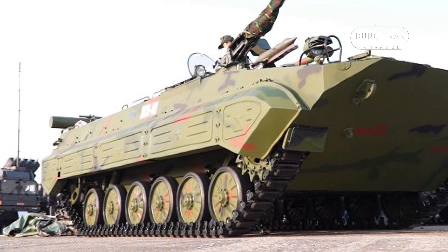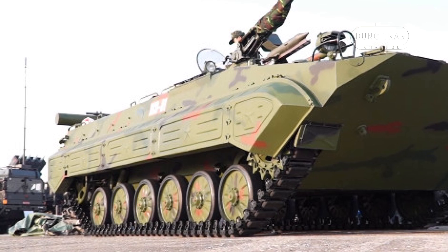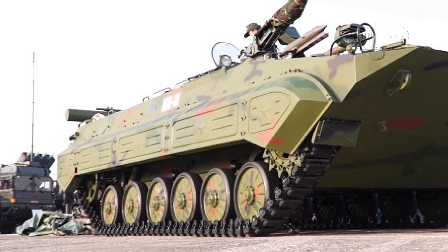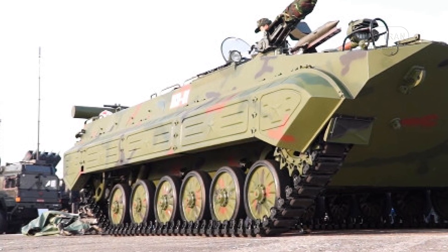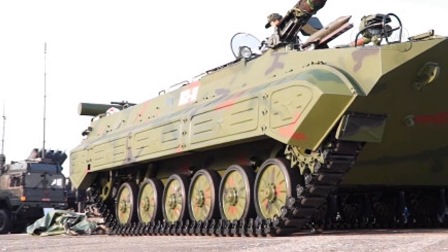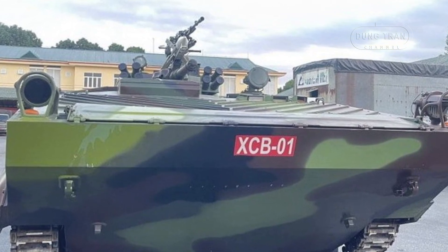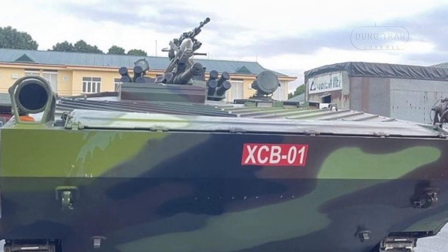The XCB-01 also boasts a sophisticated communication system that ensures reliable connectivity in remote and challenging operational environments. It is equipped with a VRU-12S radio with 50W capacity and a VIS satellite phone, offering robust communication capabilities even in the most isolated or contested areas. In modern warfare, seamless communication between units can be a decisive factor in achieving operational success, and the XCB-01's advanced systems ensure it remains connected even in the most difficult conditions.